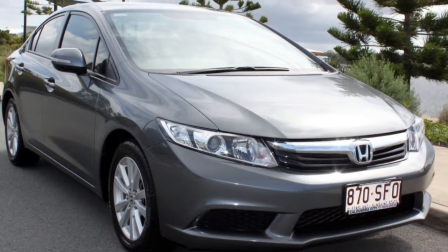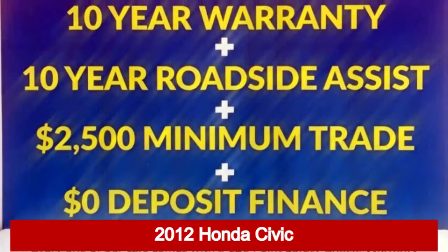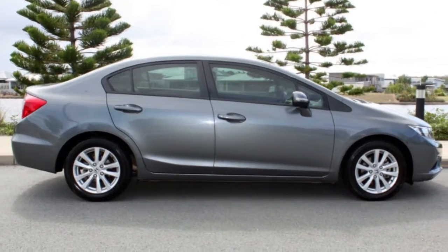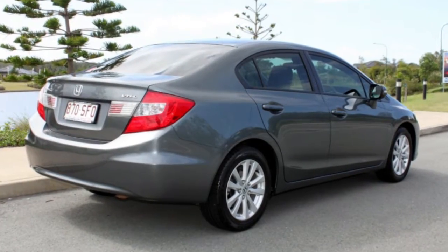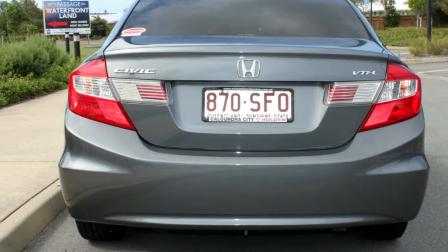We are proud to offer you this great value 2012 Honda Civic. This Civic has an efficient 1.8 litre engine. It responds smoothly to its 5-speed automatic transmission. The attractive grey exterior is complemented by its stylish interior.